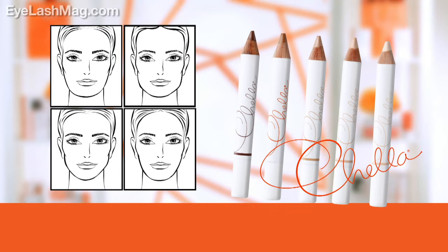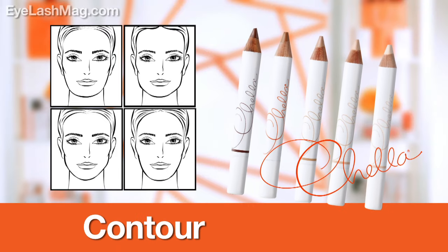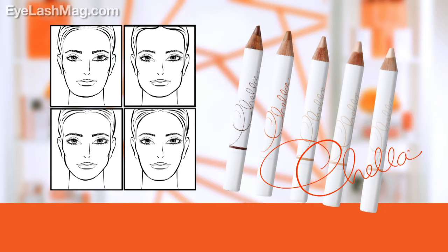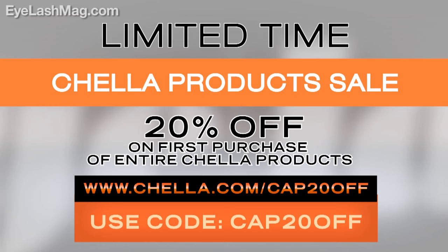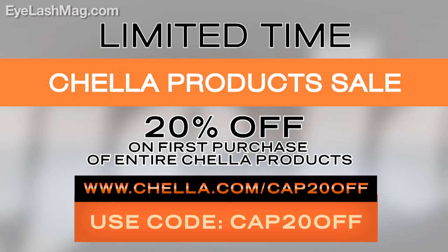With just a few strokes of the Chella highlighters, you can highlight, contour, bronze, and be ready to take on the day. Don't forget to check out the link down below for an exclusive limited time discounted offer on all Chella eye and brow products.